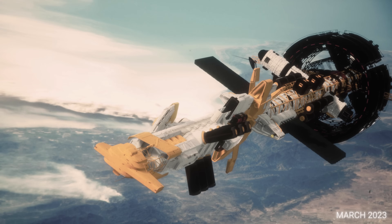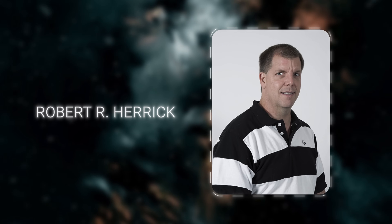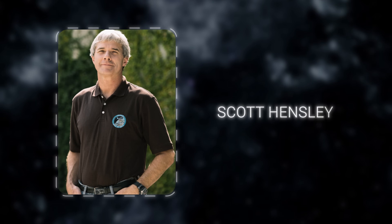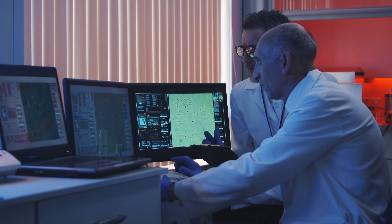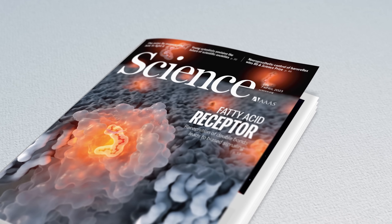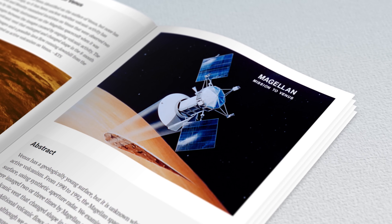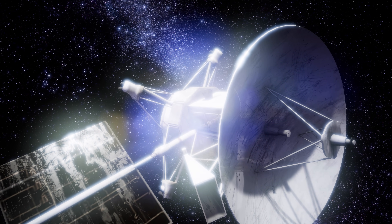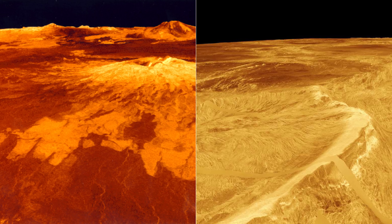Moreover, quite recently, in March of this year, scientists Robert R. Herrick of the Geophysical Institute, University of Alaska Fairbanks, and Scott Hensley of the Jet Propulsion Laboratory, California Institute of Technology, conducted a similar study. In an article in Science, they discussed how volcanic activity on Venus has been obscured by the lack of observable eruptions. However, the authors used images from the same Magellan spacecraft to study volcanic areas on Venus.